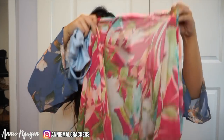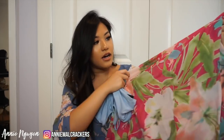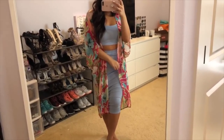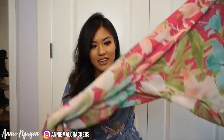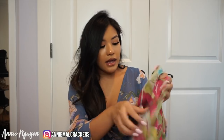I got this kimono to go with that set. It's a hot pink floral kimono with hints of blue in it, so I thought it'd be really cute paired together. It's super long - like a maxi cardigan kimono - and I got this one in a small/medium. I kind of threw out all my kimonos because I felt like they're not really in trend anymore, but I really liked how these looked together.